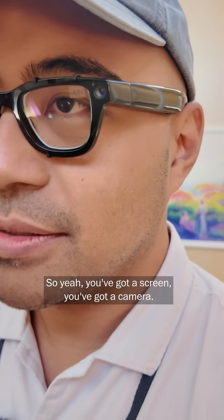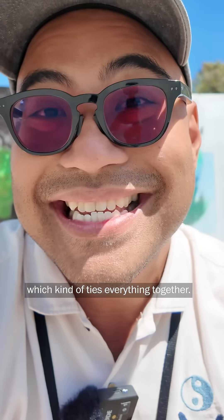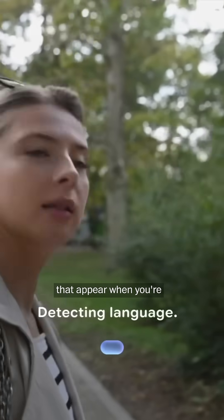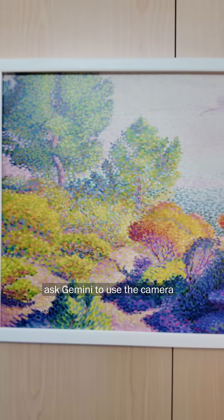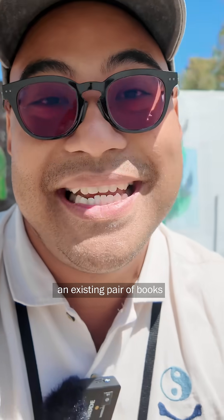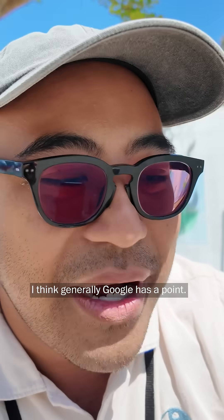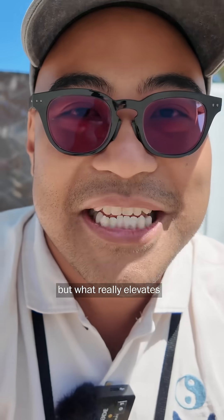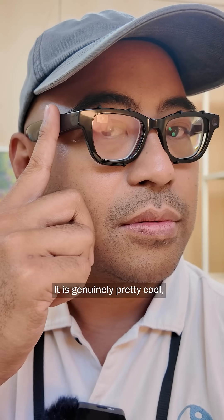It's cooler than it sounds. You've got a screen, you've got a camera, and you also have Google's Gemini AI, which ties everything together. We couldn't try the really crazy stuff like live subtitles that appear when you're chatting with someone in a different language, but we were able to ask Gemini to use the camera and figure out what painting we were looking at, and it suggested books when we looked at an existing pair of books and asked for what might be thematically similar. I think Google has a point — having an AI you can just naturally interact with genuinely elevates the experience. It is genuinely pretty cool.